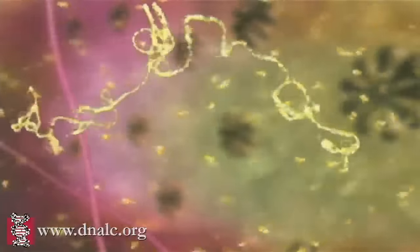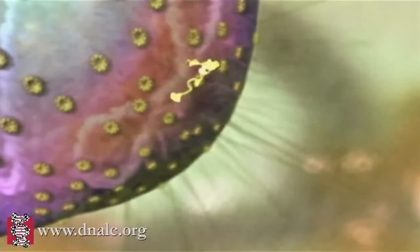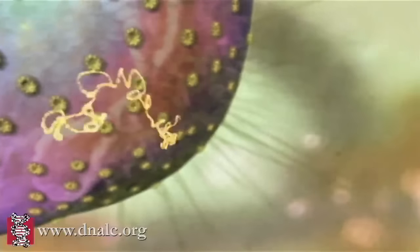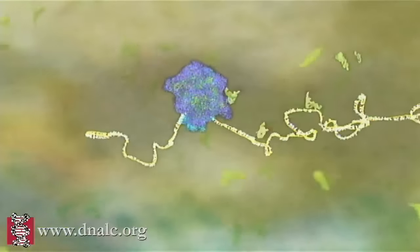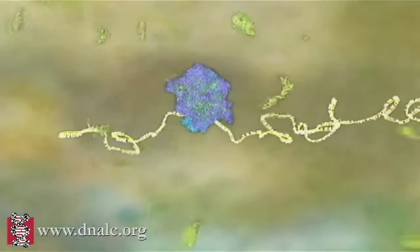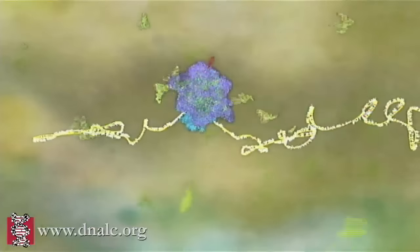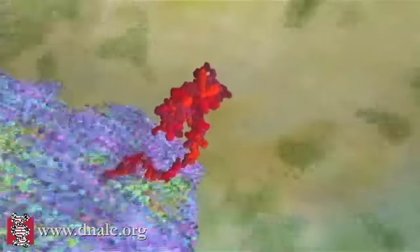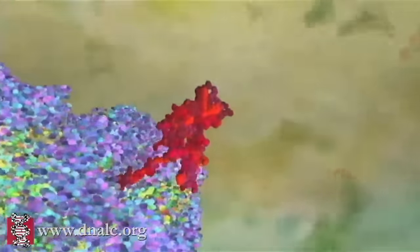The job of this mRNA is to carry the gene's message from the DNA out of the nucleus to a ribosome for production of the particular protein that this gene codes for. There can be several million ribosomes in a typical eukaryotic cell. These complex catalytic machines use the mRNA copy of the genetic information to assemble amino acid building blocks into the three-dimensional proteins that are essential for life.